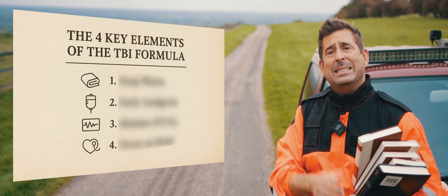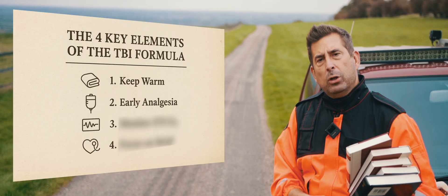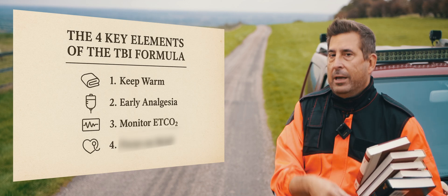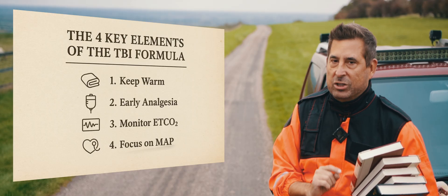This is the special formula for TBI. It has four simple elements. One: keep your patient warm. Two: administer early analgesia. Three: carefully monitor ETCO2 and keep it within the normal range. And four: forget systolic BP — focus on MAP, mean arterial pressure.